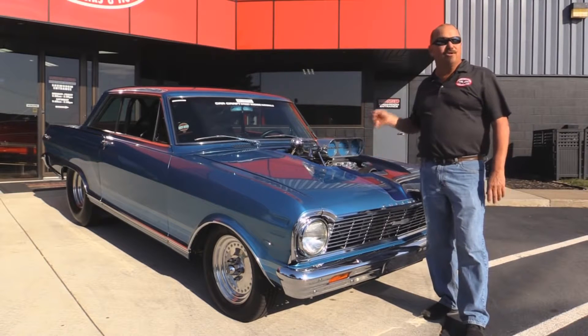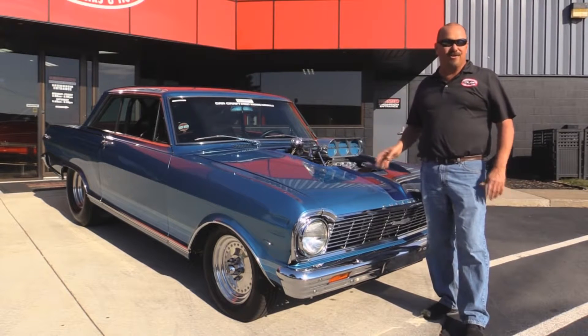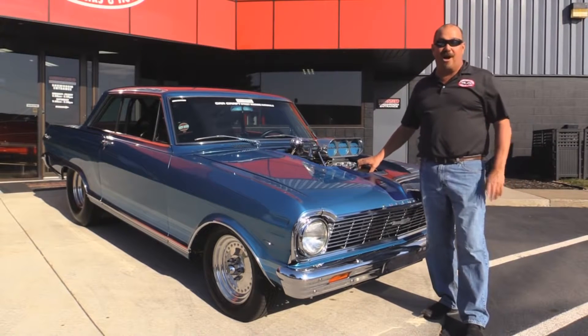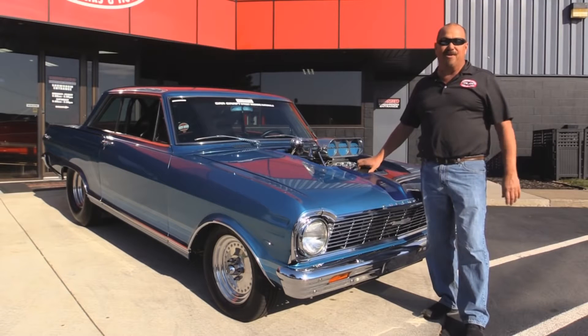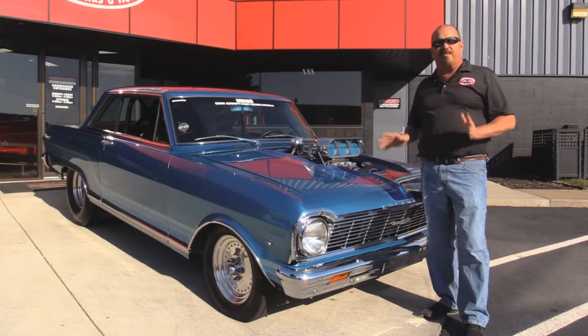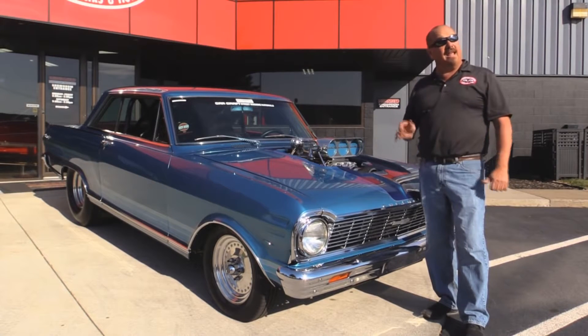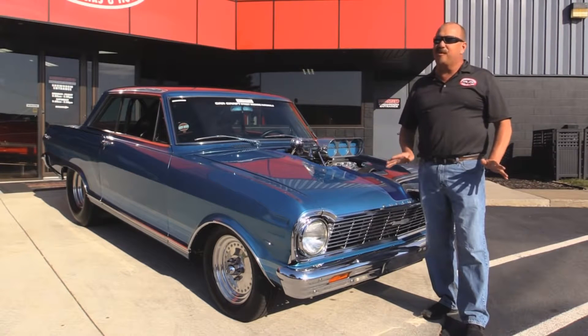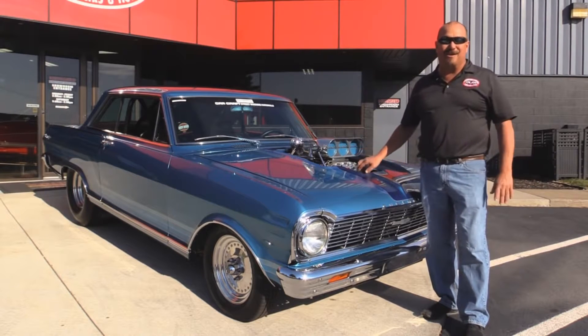She's got twin turbos, supercharged, nitrous, Dana rear end — everything you want to see in a pro street car. He was at the top of his game in the early 80s. You couldn't buy all these parts back then. Everything was custom made on this car, not like today where you can just pick up the phone and buy pretty much anything you want to build anything you want.